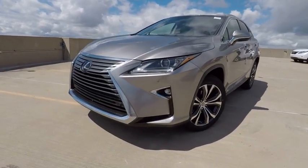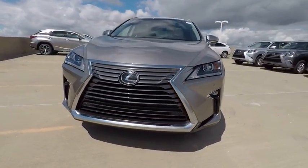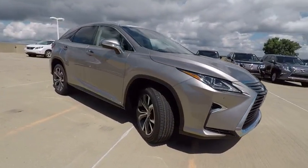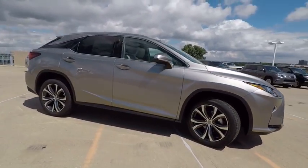2017 RX350. The RX350 offers a driver-inspired design and intuitive technology that puts you in total control of your interior.